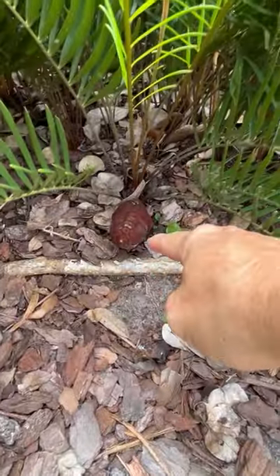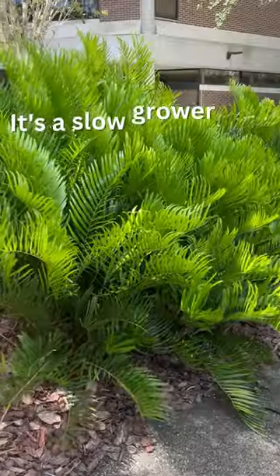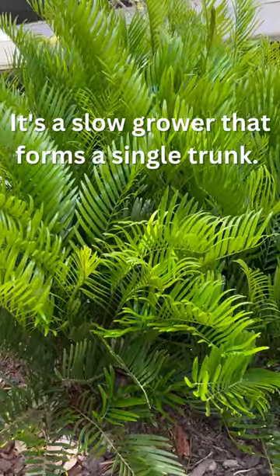It puts on a cone. This one's all done — it's rusting out now. This plant is native to Florida and the Bahamas, southeast United States.